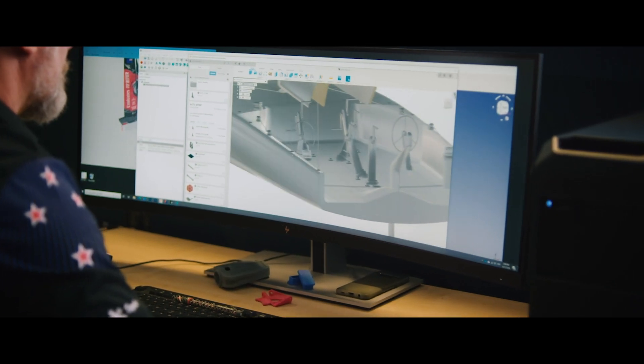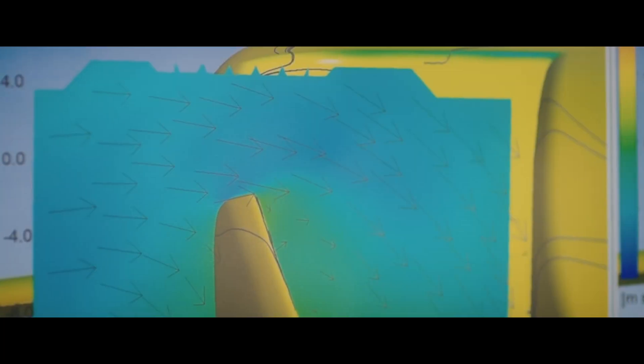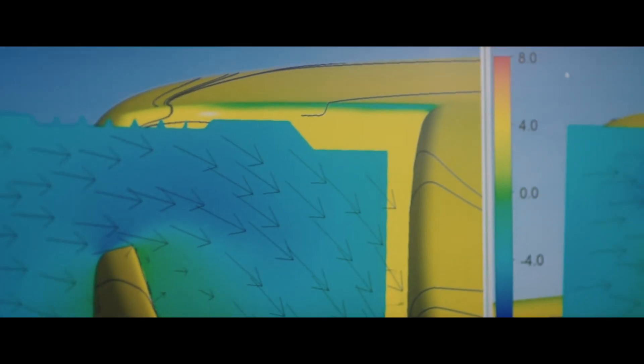Having the sailors spend time on the simulator before we actually sail the boat is immense. Seeing how the boat reacts in a dynamic way really taught us a lot, but we were also able to simulate situations that were less desirable — crashes and spills that we could learn from, which would have been incredibly costly to do on the water.